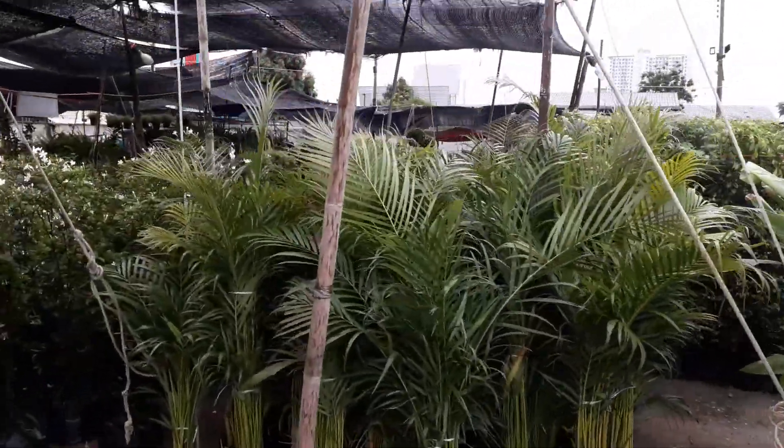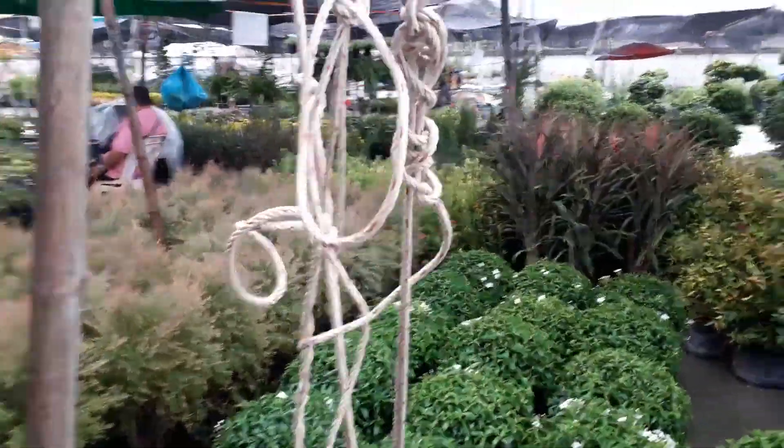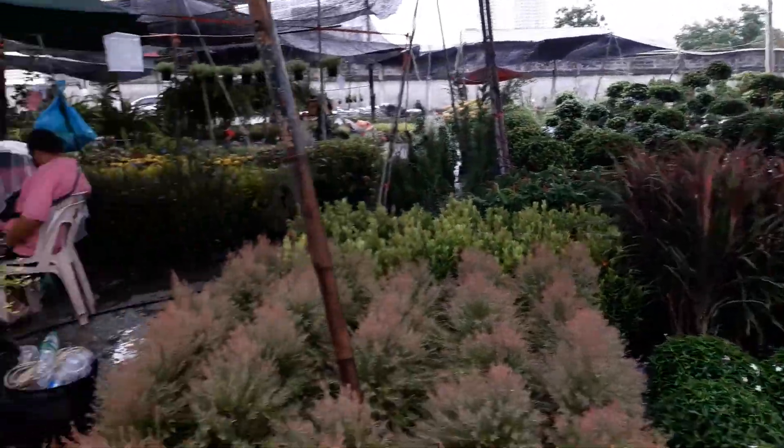I recognise some of these, like banana palms. That looks like some kind of jasmine to me. I'm sure some people in my family would recognise all these kinds of plants. I know there are Latin names for them.